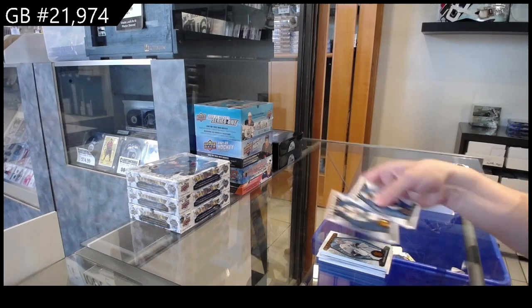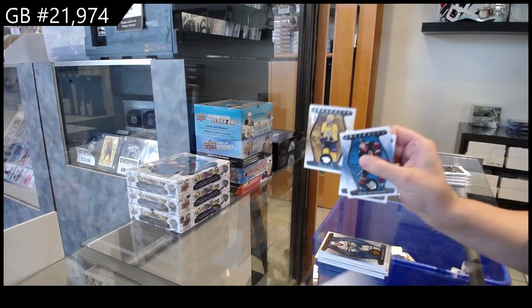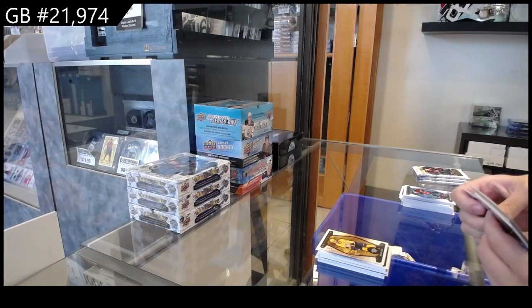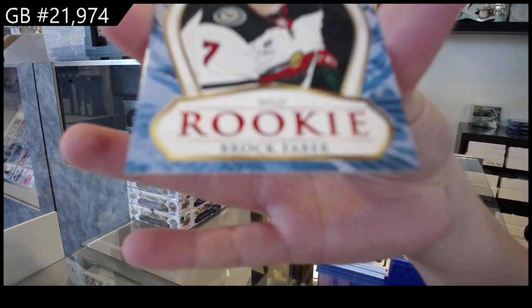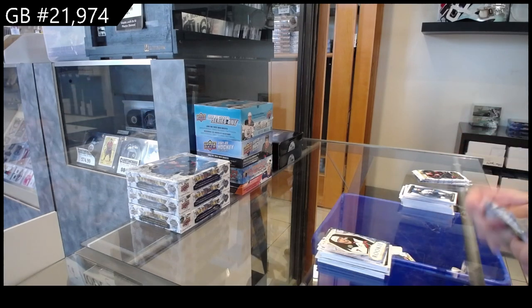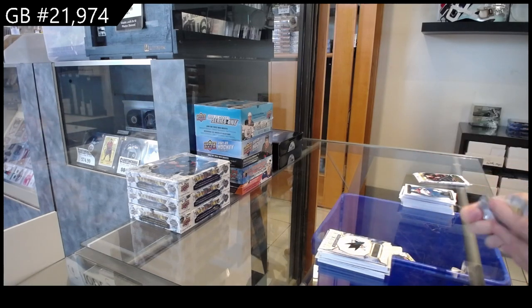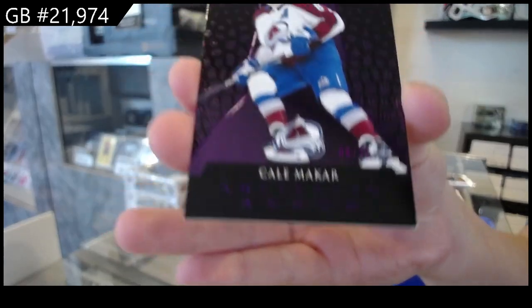Number to 299 for San Jose, we have Eric Carlson. Number to 599 for Nashville, Roman Yossi. Number to 65 rookie for Minnesota of Brock Faber. Rookie redemption of the San Jose Sharks. We have a purple Aurum numbered to 25 for the Colorado Avalanche of Kale McCarr.